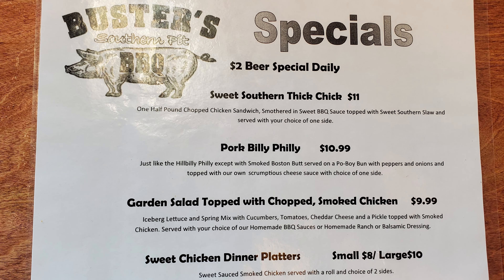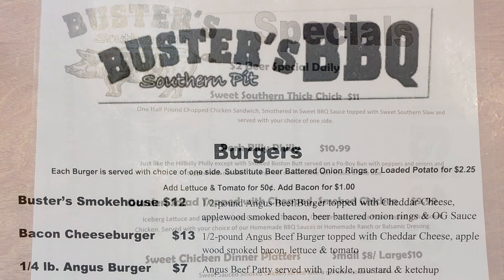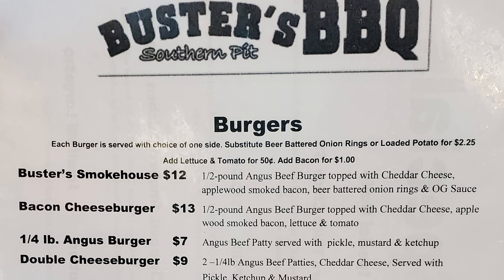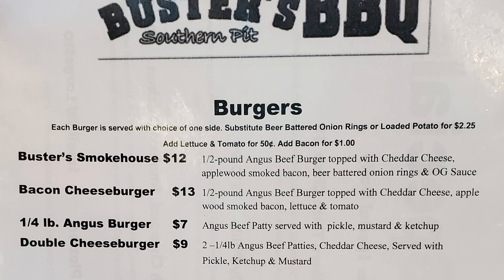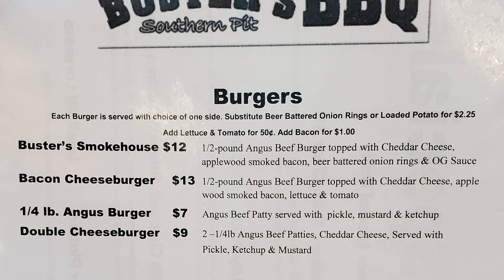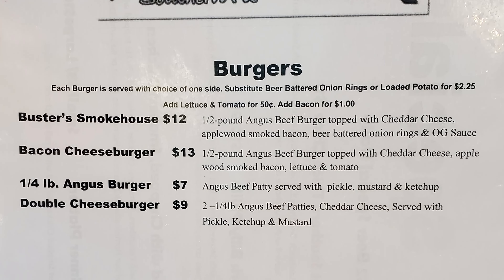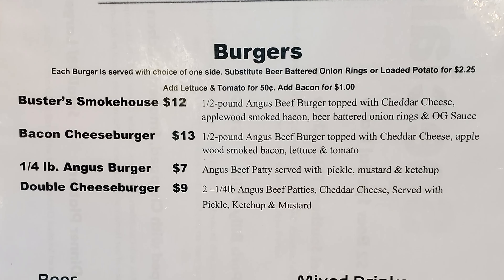They have a $2 daily beer special. A sweet southern thick chick, which is a chicken sandwich. A pork billy filly, which is a smoked Boston butt on a po'boy bun. A garden salad topped with chopped smoked chicken. A sweet chicken dinner platter, available in large or small. For burgers, each is served with a choice of one side. Substitute beer battered onion rings or loaded potato for $2.25, add lettuce and tomato for 50 cents, and add bacon for $1. Buster's Smokehouse burger is a half pound Angus beef burger topped with cheddar cheese, applewood smoked bacon, beer battered onion rings and OG sauce.